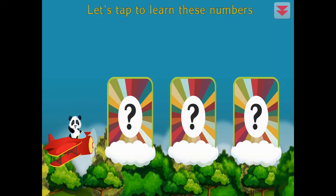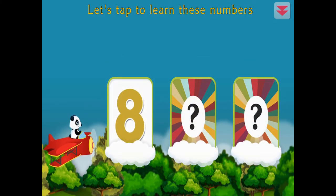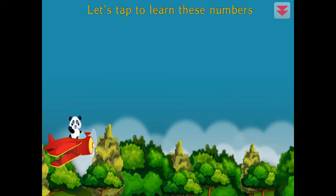Let's tap to learn these numbers. Eight, two, three. You did it!